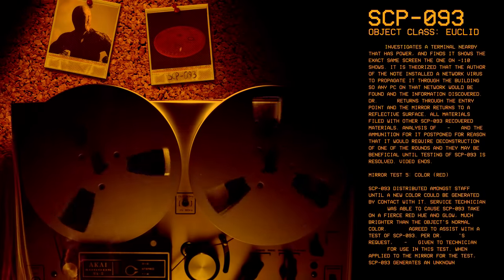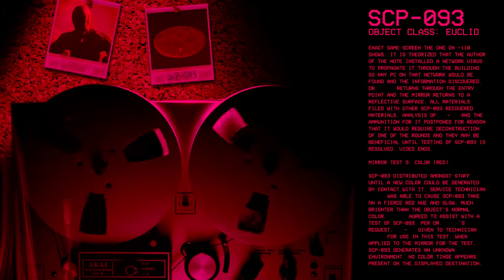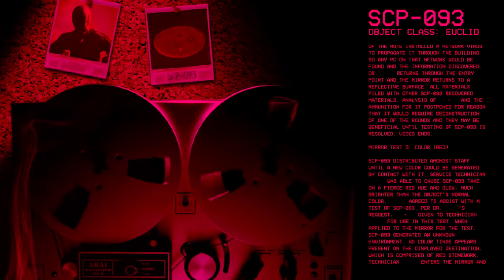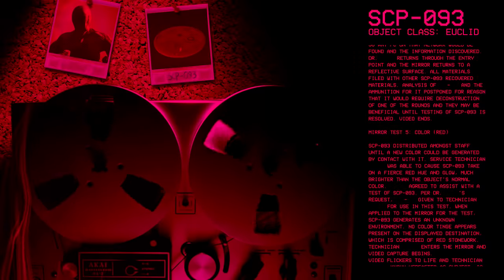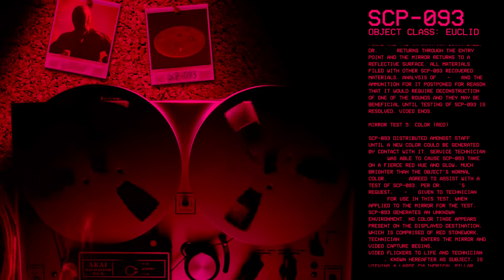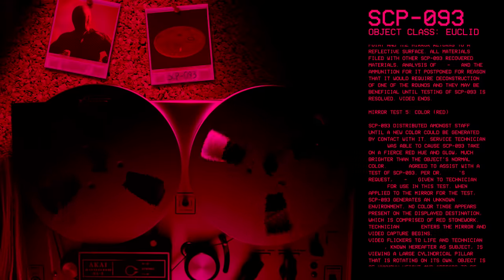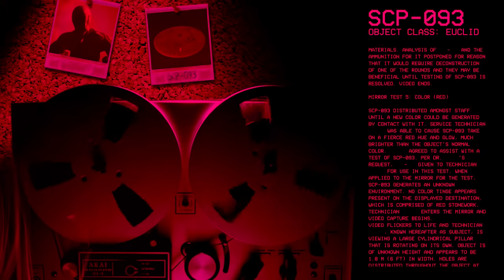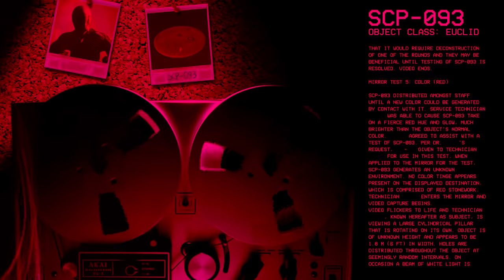And finally, mirror test five, color red. SCP-93 distributed amongst staff until a new color could be generated by contact with it. A service technician was able to cause SCP-93 to take on a fierce red hue and glow much brighter than the object's normal color. Agreed to assist with a test of SCP-93 per doctor request. When applied to the mirror for the test, SCP-93 generates an unknown environment. No color tinge appears present on the displayed destination, which is comprised of red stonework.